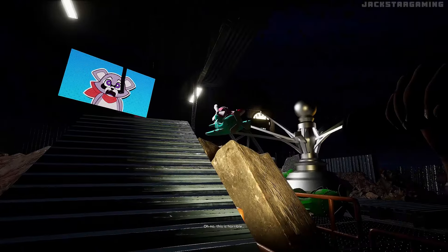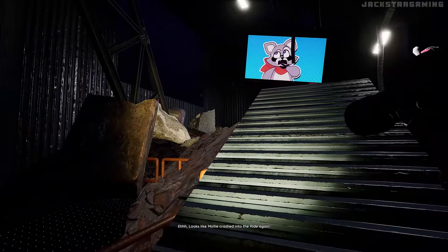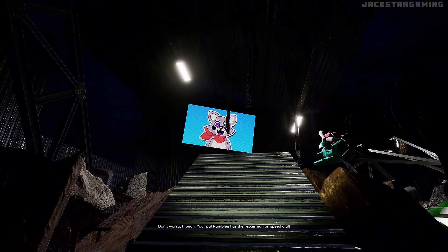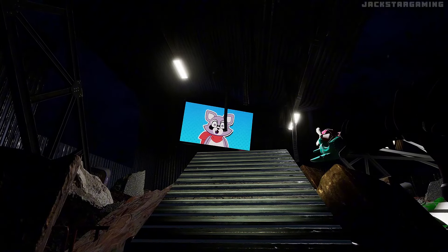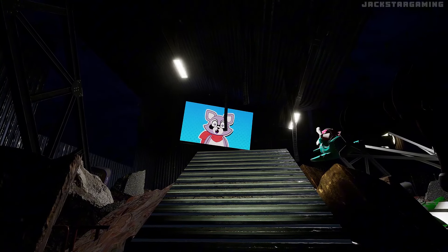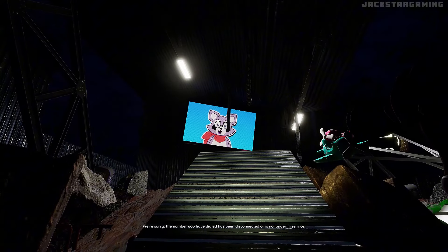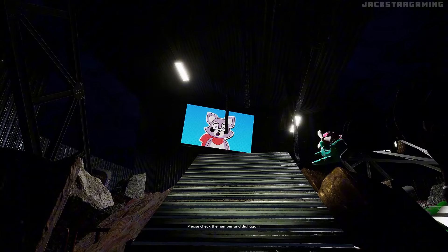Oh no. This is horrible. Looks like Molly crashed into the roof again. Don't worry, though — your pal Rambly has the repairman on speed dial. We're sorry, the number you have dialed has been disconnected or is no longer in service. Please check the number and dial again.